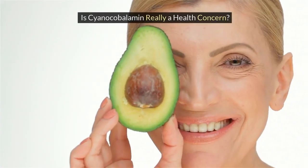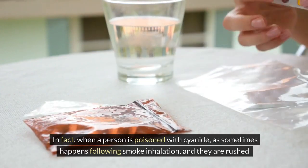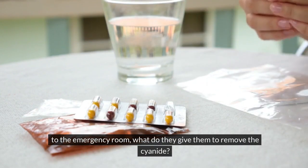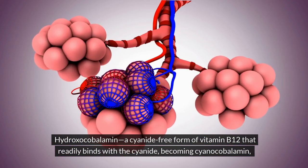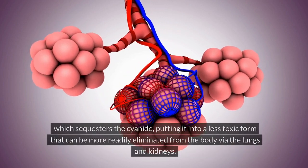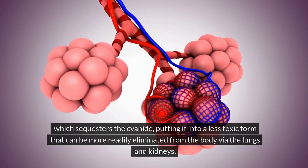Is cyanocobalamin really a health concern? In fact, when a person is poisoned with cyanide — as sometimes happens following smoke inhalation and they are rushed to the emergency room — what do they give them to remove the cyanide? Hydroxocobalamin: a cyanide-free form of vitamin B12 that readily binds with the cyanide, becoming cyanocobalamin, which sequesters the cyanide, putting it into a less toxic form that can be more readily eliminated from the body via the lungs and kidneys.